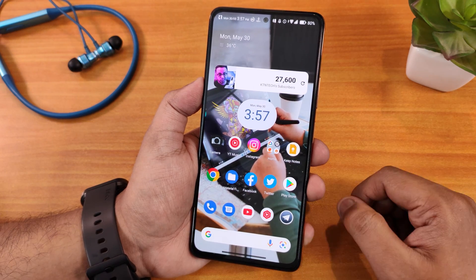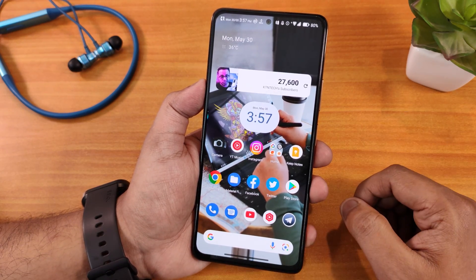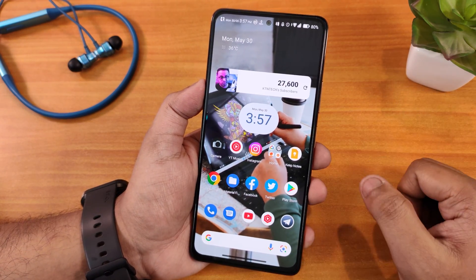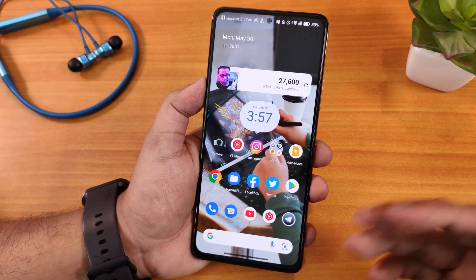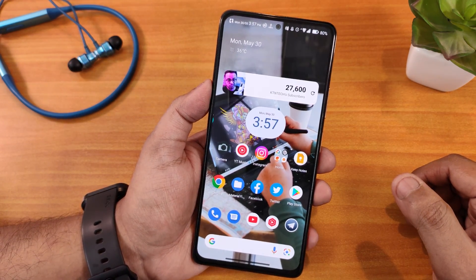Let me know in the comments what you think about the latest build of the Nusantara ROM based on Android 12L on the Redmi Note 10 Pro. Give this video a thumbs up if you liked it, subscribe to the channel if you haven't yet. This is Tito from KDX signing off — catch you guys in the next one, bye!